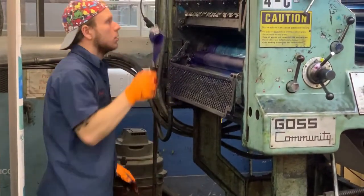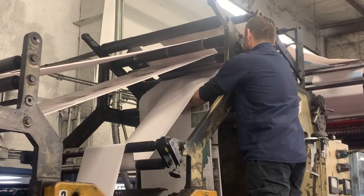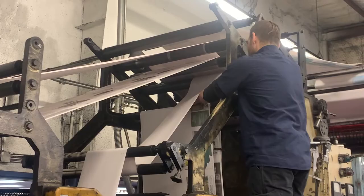Our press room guys work tirelessly, making sure everything is ready for the big show — laying in new ink, laying in new paper — because once this press gets going, it is a sight and a sound to behold.